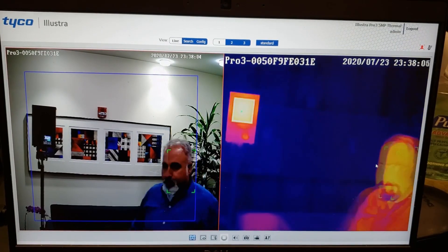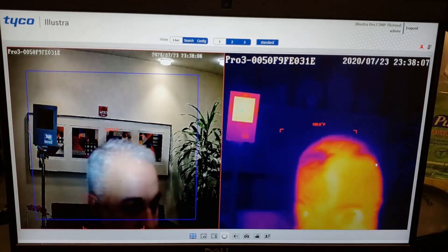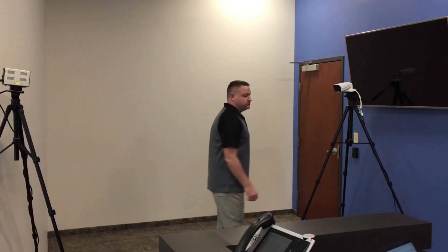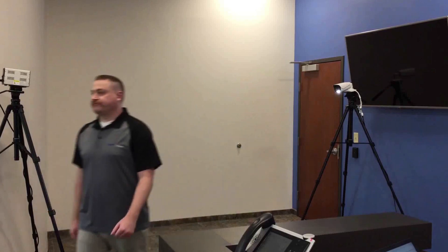If an elevated temperature is detected, local and/or remote alerts can be set up to suit your needs. Not only does this create a safer environment, but it also feels more natural and less invasive.